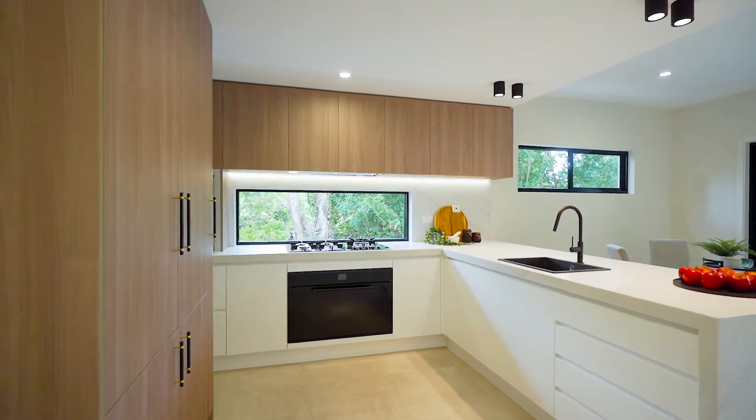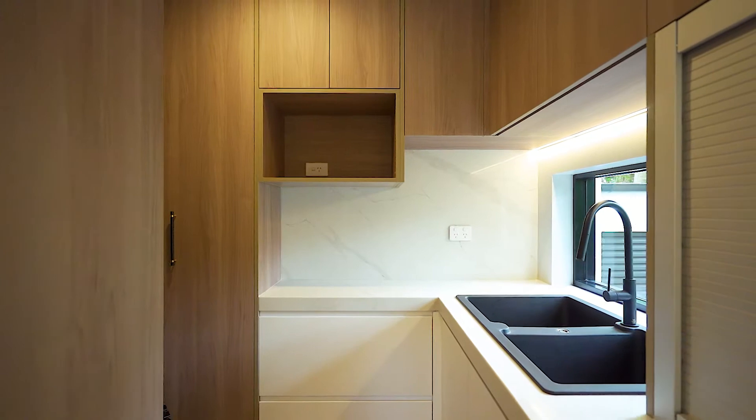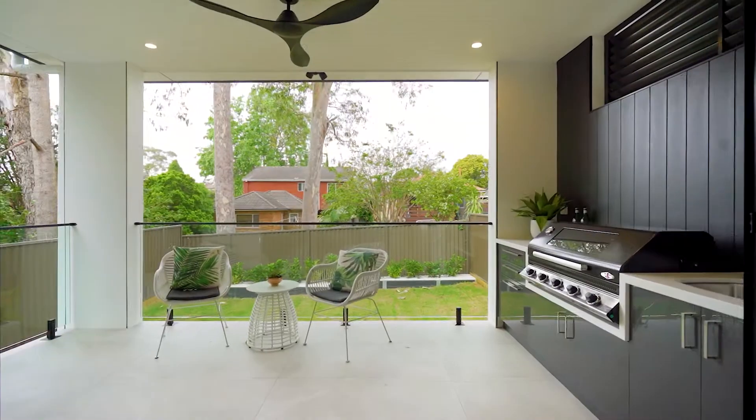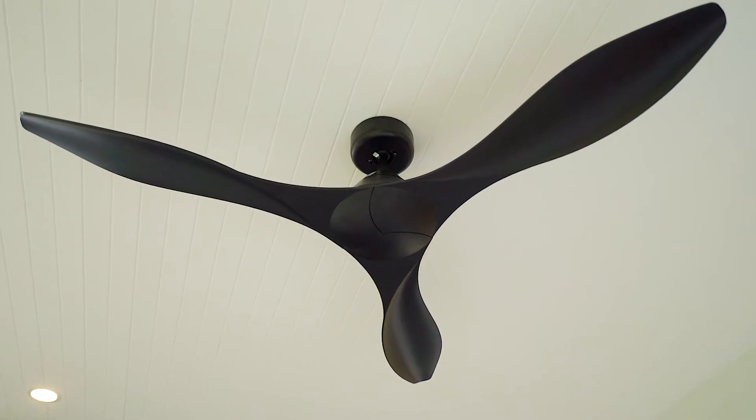The high quality kitchen features waterfall stone benchtops as well as quality gas appliances and a generous butler's pantry. The kitchen and dining area flow perfectly out into an undercover entertaining area which comprises of a built-in barbecue — perfect for entertaining all year round.